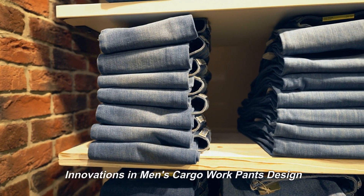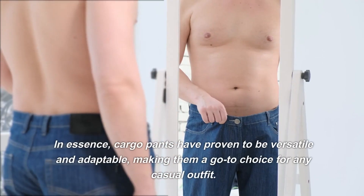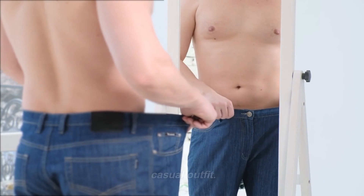Cargo pants have come a long way since their inception in the military. In essence, cargo pants have proven to be versatile and adaptable, making them a go-to choice for any casual outfit.